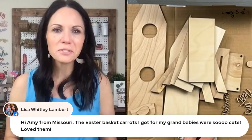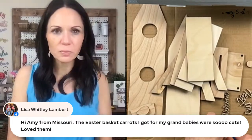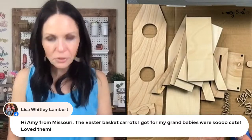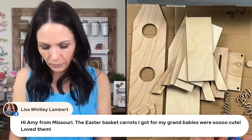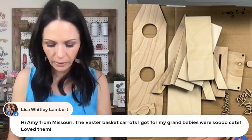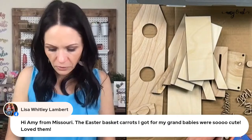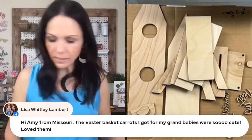Lisa, I'm so glad you liked the Easter basket carrots! I've been trying to do a few finished projects here and there when I have capacity. When I can do them in bulk and in batches, I can offer them at a great price, and it takes less time than doing one a day. That's why I like to do that order cutoff thing.